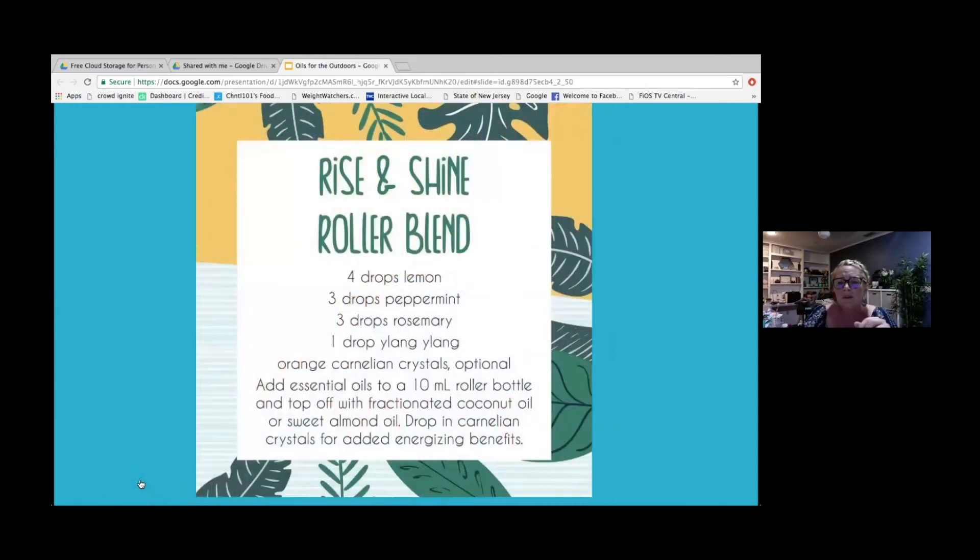You can make a roller blend to keep in your pocket using lemon, peppermint, rosemary, and ylang-ylang. You can also add some crystals to the roller bottle. Just top those oils off with some coconut oil or sweet almond oil, roll it on, and you'll have the sweet scent of summer right in your hands.